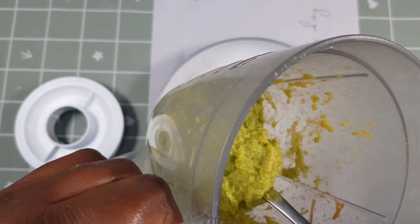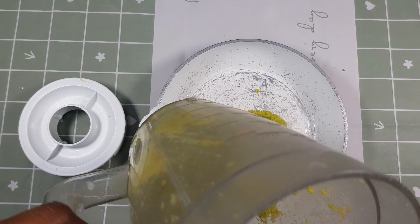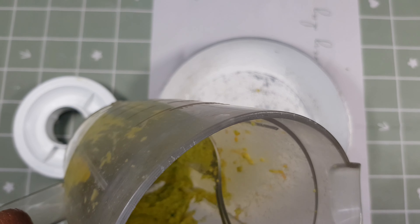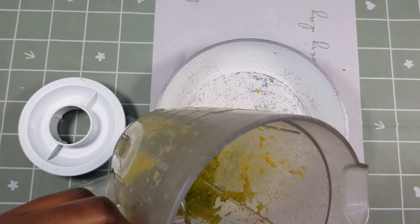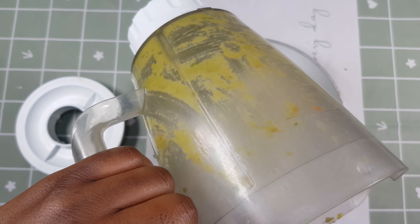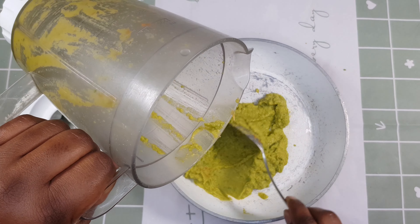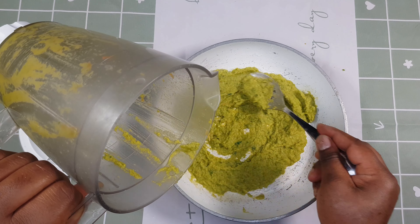Next, I'm going to transfer the mixture into a pot. Make sure you get everything out. As you've noticed, I haven't added the fenugreek seeds yet — I'm going to do that after. Let's make sure everything is out of the blender and spread it around the pot.